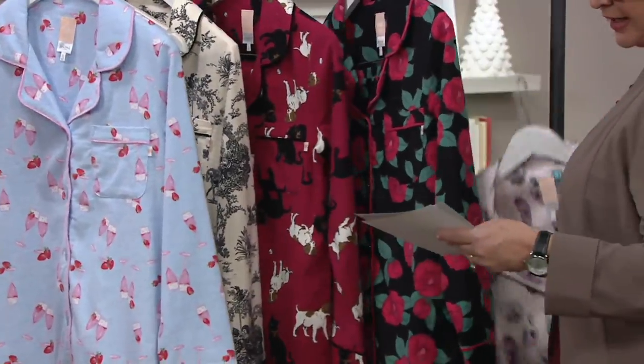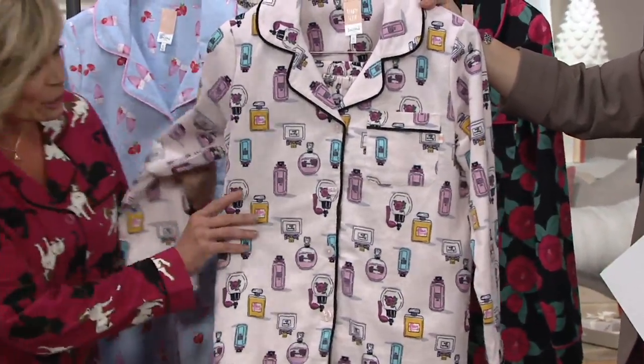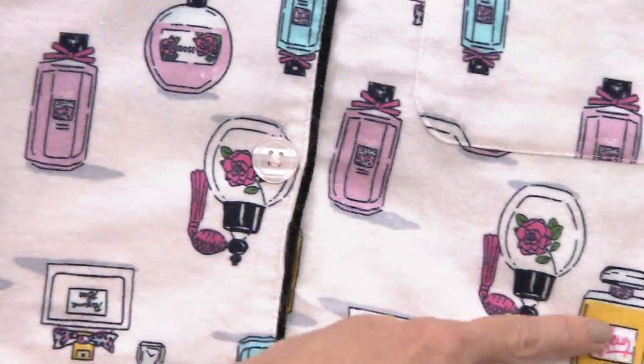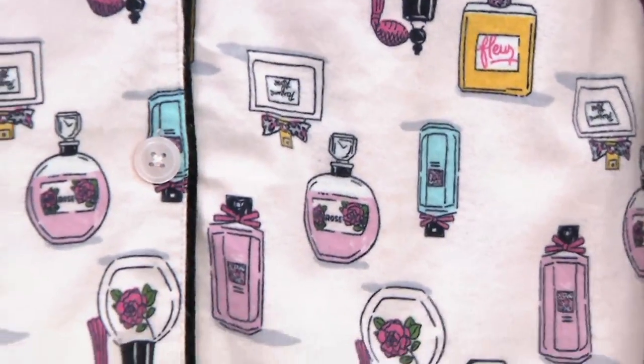And then speaking of, we also have your perfumes — these are the French perfumes too. When you get this home, you can look closely and you've got little French labels on the perfume bottles. Really, really nice. Aren't they pretty?